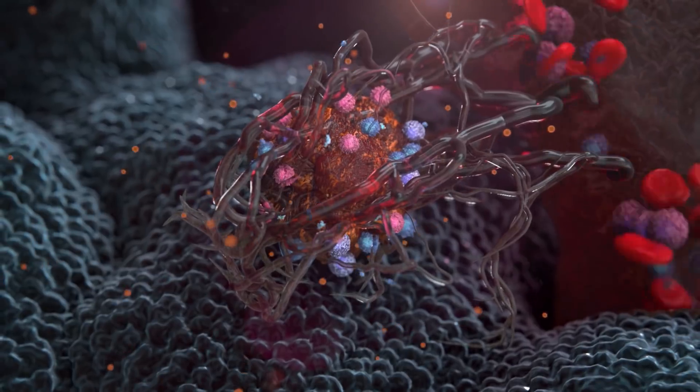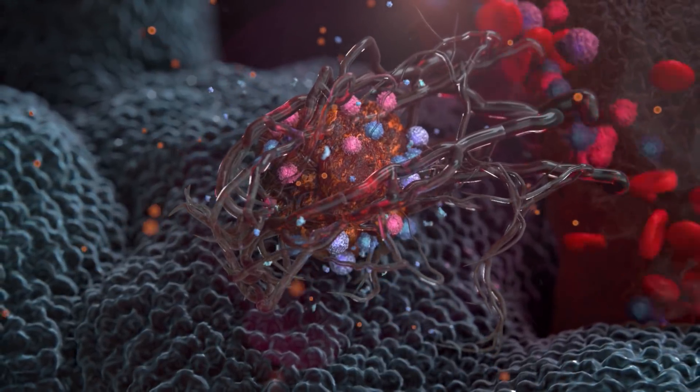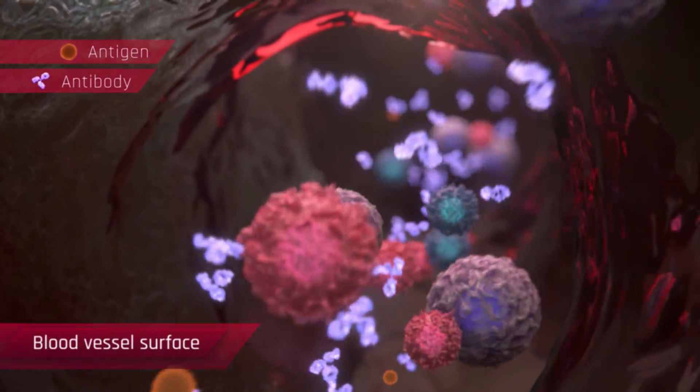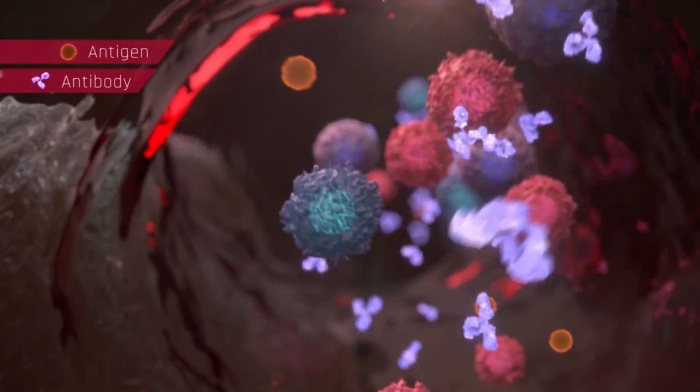Other inhibitors target only one of the key pathways in angiogenesis, whilst Valovax stimulates the immune system to target multiple pathways and slow the angiogenic process.